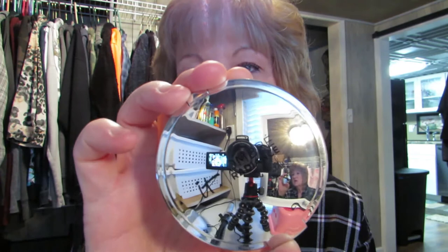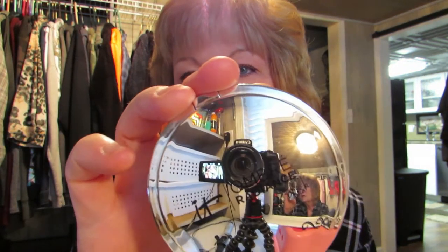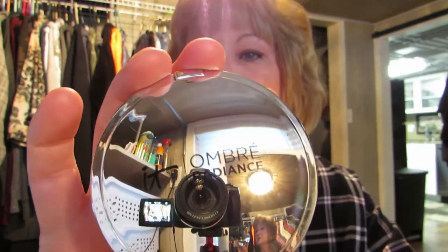Whoa, look at that — there's the camera, you see it? Oh, that's like a mirror. Gemini! All right, you're gonna have to trust me on that one. There we go — it's the IT Ombre. Let me show you what it looks like inside.